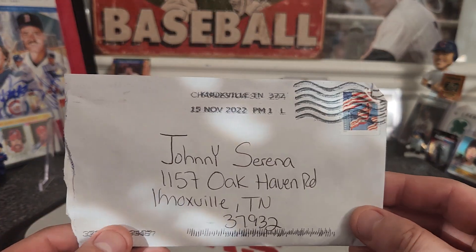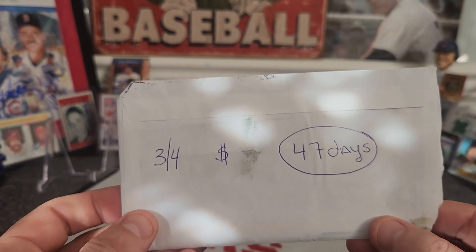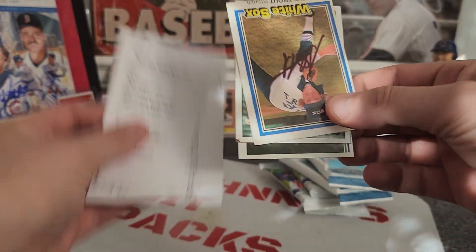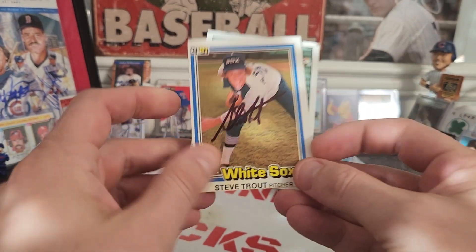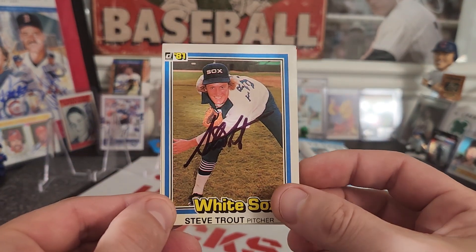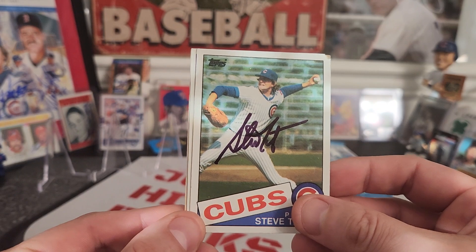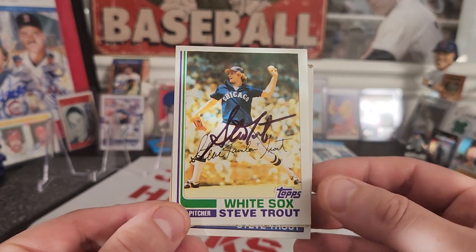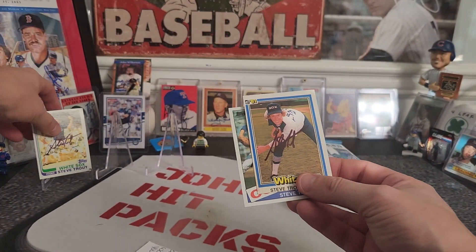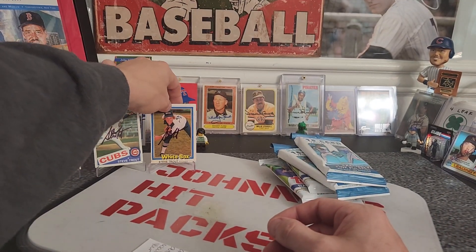Let's get to the only TTM we have today. Coming out of, I don't know, three or four to success, zero fee in 47 days to get Mr. Steve Trout. Got him on a 1981 Donruss with some black ink. Got him on a 1985 Topps — been working hard on that set. And then a 1982 Topps. Thank you for your autograph, Mr. Steve Trout.